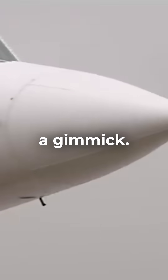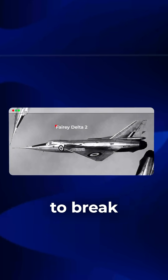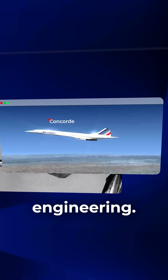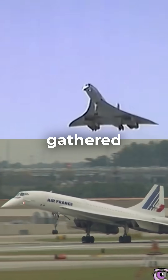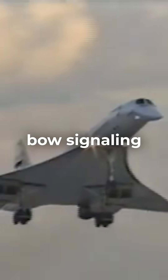And this wasn't just a gimmick. Its roots went back to the Fairey Delta II, the first jet to break 1,000 mph. But Concorde turned it into art — a complex ballet of motion and engineering. Airport crowds gathered just to watch it dip: a silent, mechanical bow, signalling the world's fastest passenger jet was coming home.